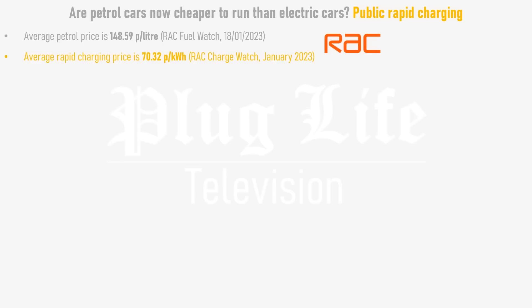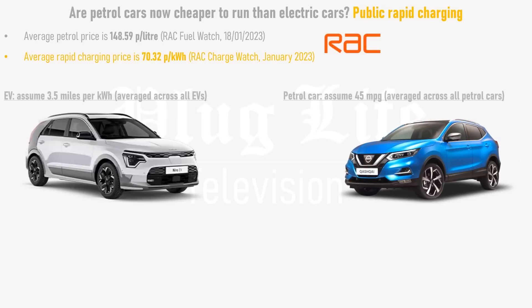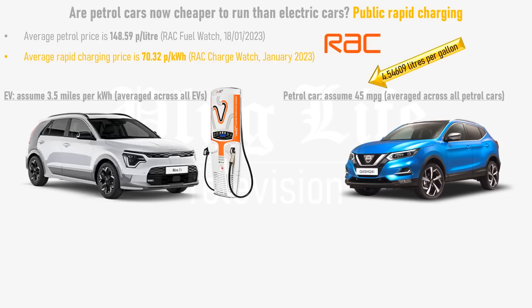So we know our fuel prices, but how much fuel will each car use? A decent average efficiency across all electric cars today is 3.5 miles per kilowatt hour, while 45 miles per gallon is a generous average across all of the UK's petrol cars — and if anything, is weighted in favour of petrol cars, as some recent claims put the average UK fuel economy under 40 miles per gallon. By converting gallons to litres and dividing the cost of petrol by the number of miles per litre, we find that the average petrol car costs 15.01 pence per mile to run today.